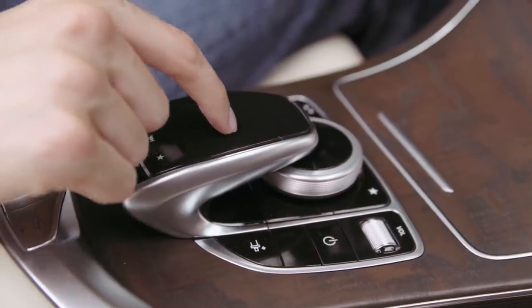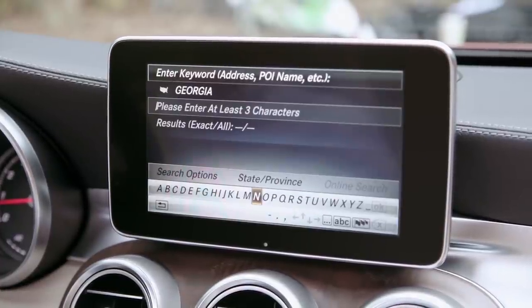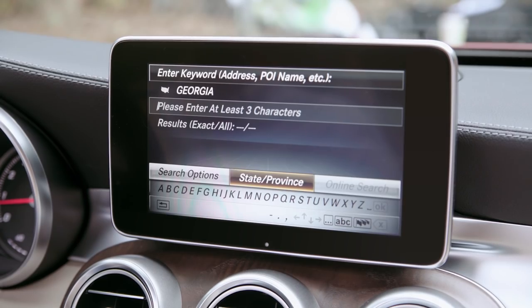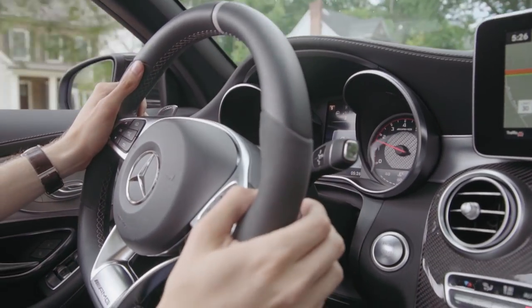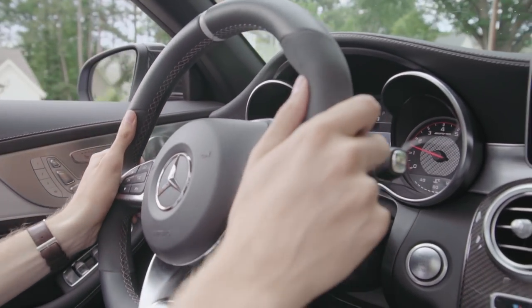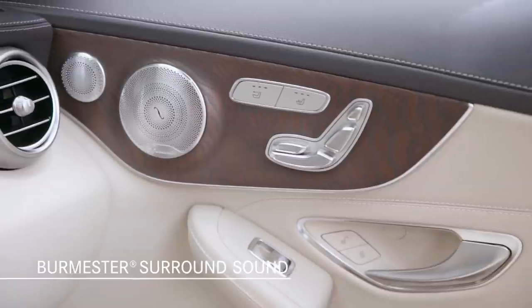Additional interior features range from the available smartphone integration package with Apple CarPlay and Android Auto, to an 8.4-inch display with hard drive-based navigation system. And what better way to enjoy open-air driving than with your favorite tunes playing through the available Burmester surround sound system.